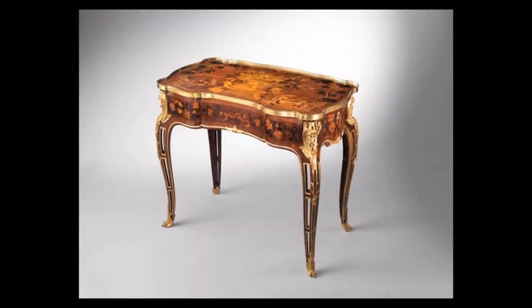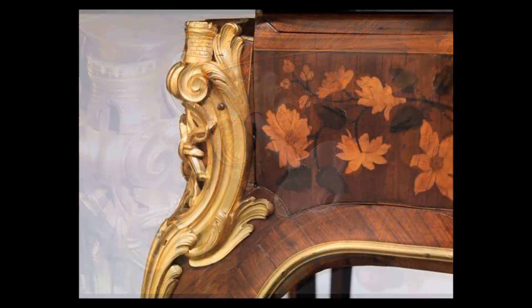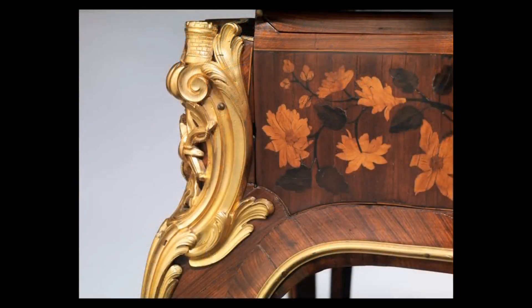This mechanical table was made specifically for Madame de Pompadour, who conquered the heart of the French king Louis XV. Jean-François Oeben, the cabinetmaker, absolutely catered to her taste.